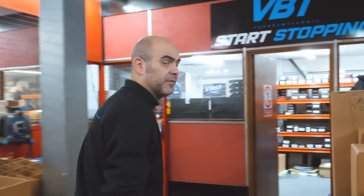Hello and welcome to the channel. We are VBT, I'm Dean Woods. We're going to come inside and tell you a little bit more about what we do. If you want to come this way.